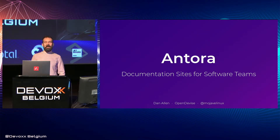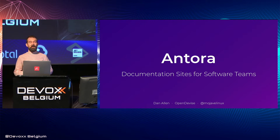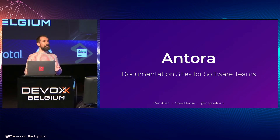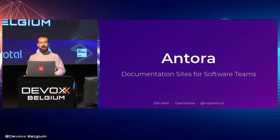Hello everyone, my name is Dan Allen. I'm a business owner, the lead of several open source projects, and a tech writer. My main focus right now is on documentation tooling. My company, OpenDevice, develops an open source platform named Antora, and it aims to make documentation writing easy, collaborative, and scalable. I'm here today to show you that very tool, so you can see how to create professional documentation sites.